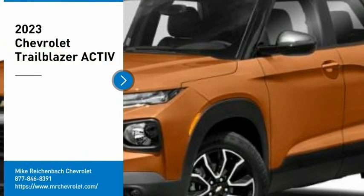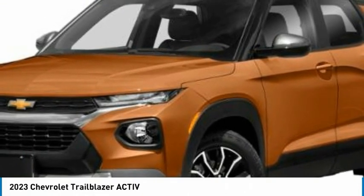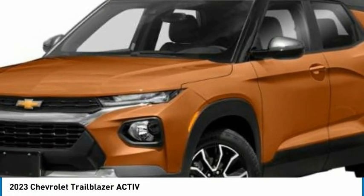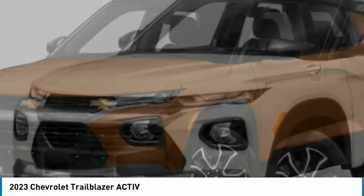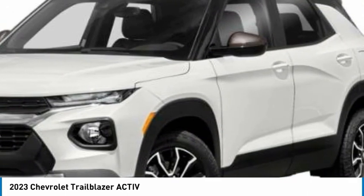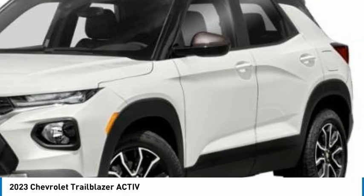Looking for the right vehicle? Check out the 2023 Trailblazer. The Chevrolet Trailblazer is a stylish crossover with plenty of upside on the inside — safety, comfort features, and style are all found in abundance with the Trailblazer.